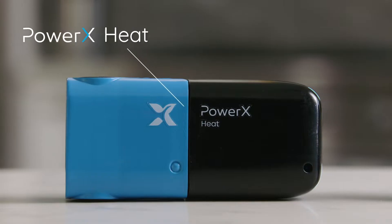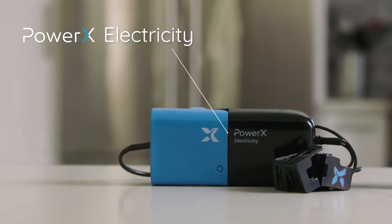The suite is made up of three sensors: PowerX Heat, PowerX Water, and PowerX Electricity.